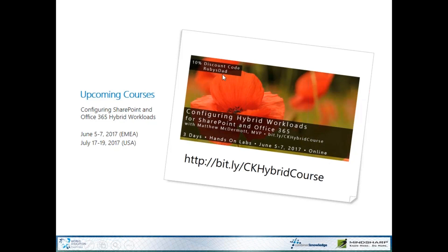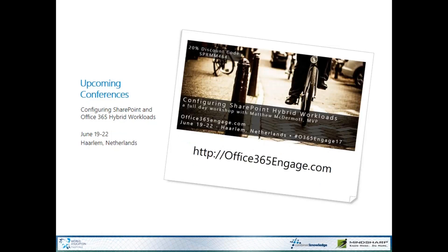I'm also going to be at a conference in Haarlem, Netherlands — just outside of Amsterdam, a beautiful little city — for the Office 365 Engage conference, where I'll be doing hybrid workloads as a one-day workshop. It's not hands-on, but you'll get more exhaustive demos and a lot more information on each workload. You get a 20% discount if you use the code SPRMM464, and you can get to that through office365engage.com.